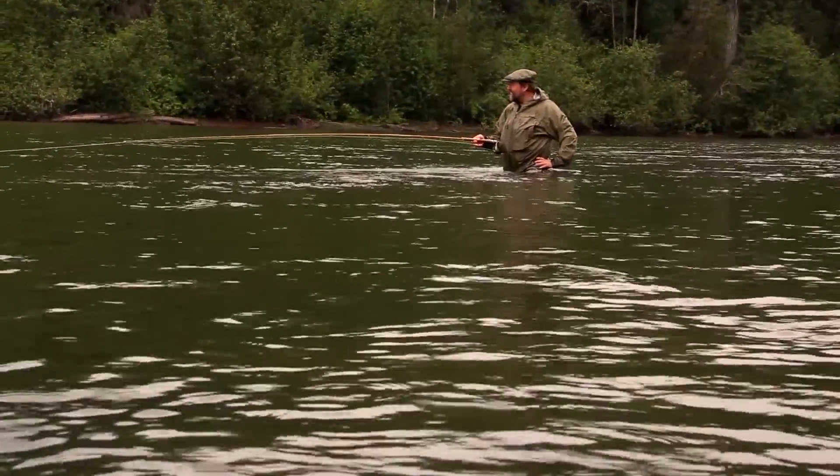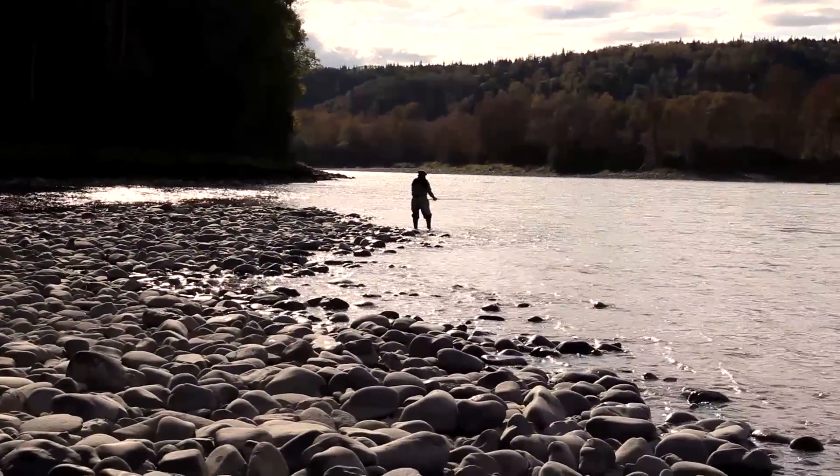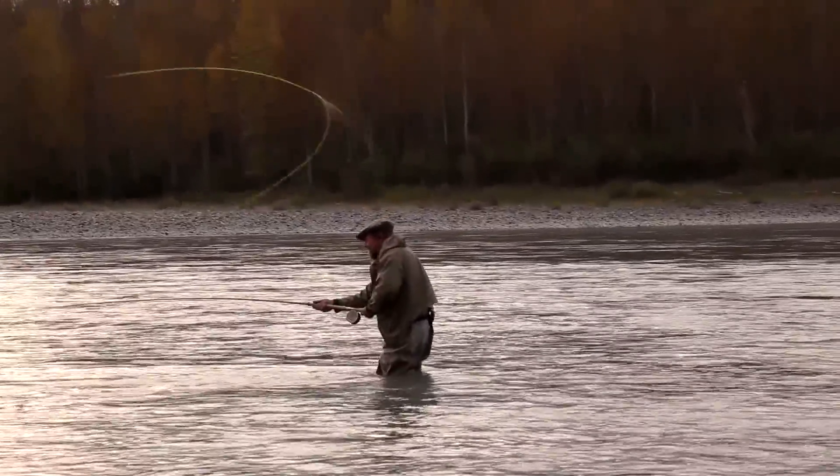The Skeena River is famous for its steelhead runs. The Kispiox, one of the tributaries of the Skeena, is known for its large steelhead. So people from all over the world come here to fish.